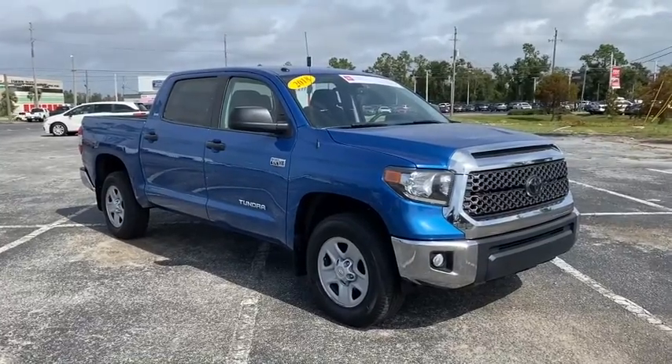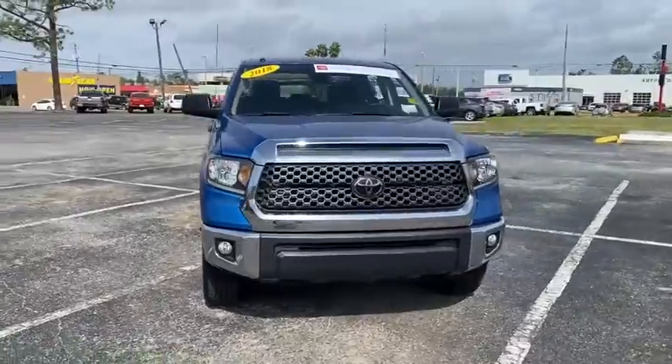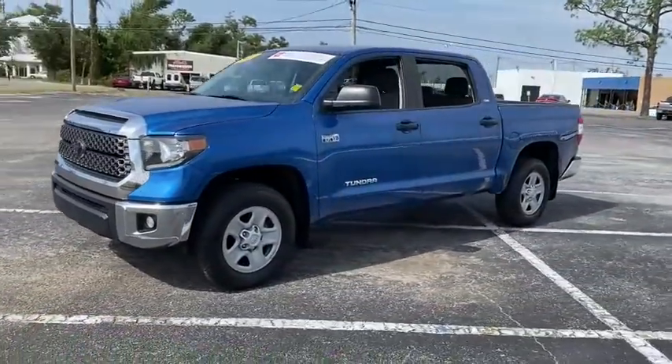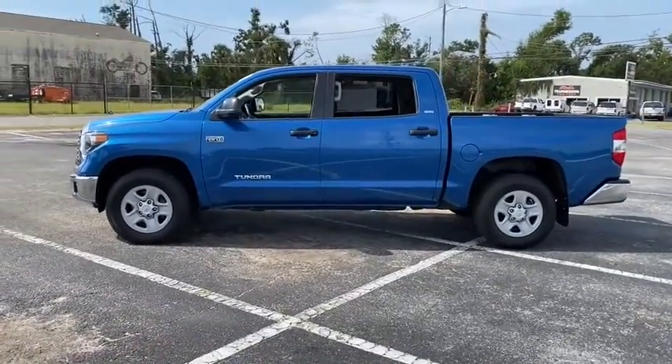We are pleased to show you the 2018 Toyota Tundra. Tundra has a number of unique features useful for those using it as a work truck, including extra-large door handles, a deck rail system, and an integrated tow hitch.